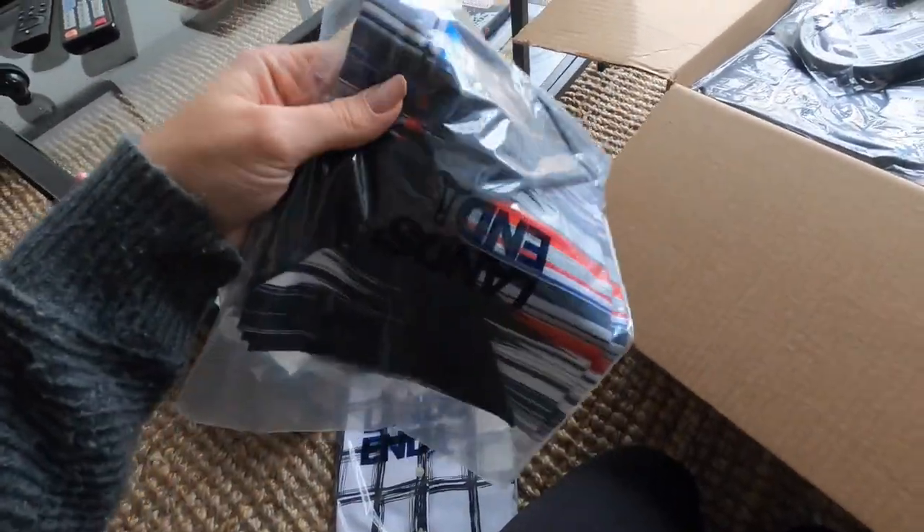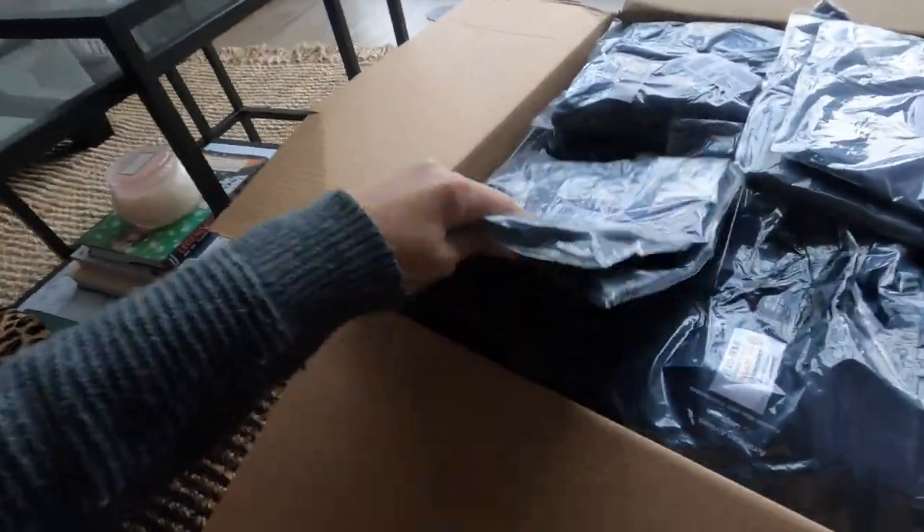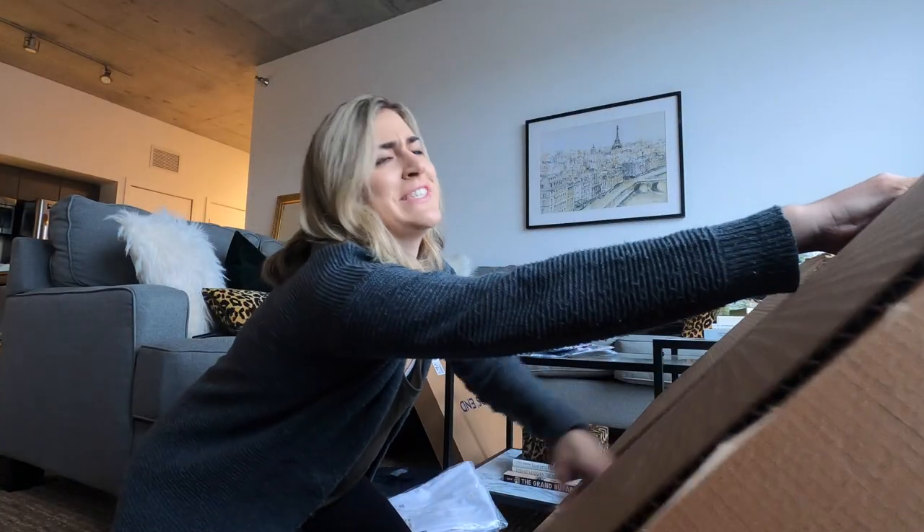Here it is — look at all these items! I've got the shirts over here, the scarves — I absolutely love these scarves, I'll try one on in just a second — a belt, and half the box was these blazers.